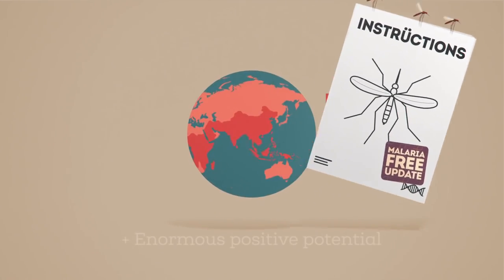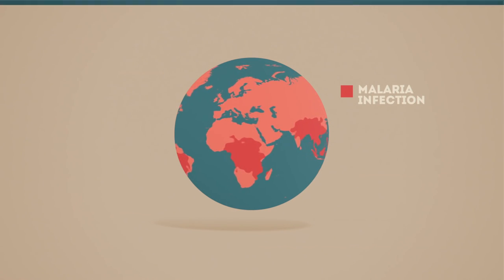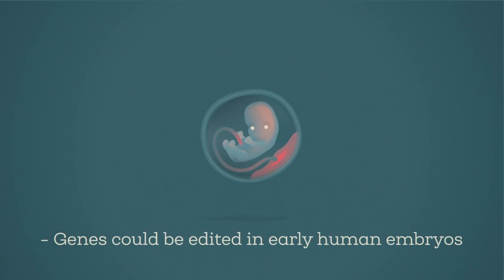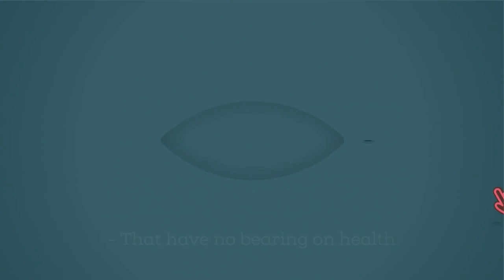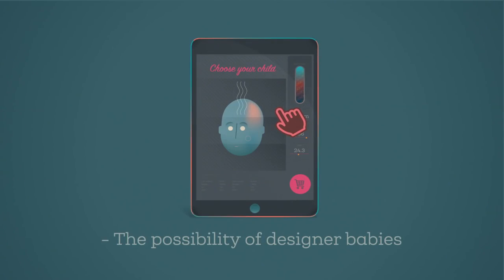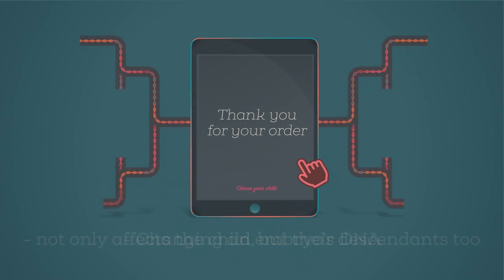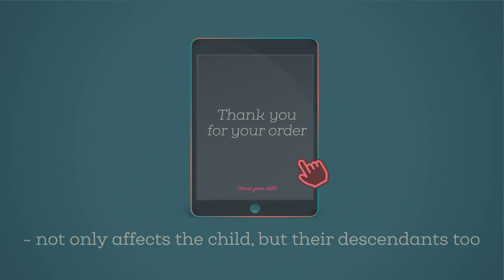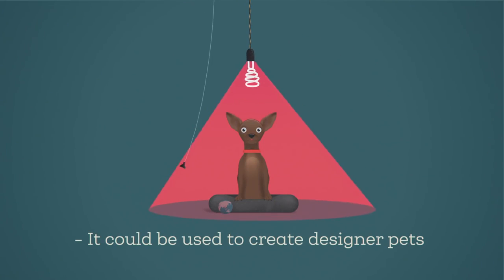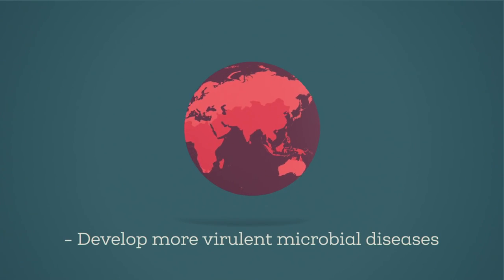So genome editing has enormous positive potential. But what about possible downsides? Genes could be edited in early human embryos to alter characteristics such as eye colour that have no bearing on health. This raises the possibility of designer babies. And changing an embryo's DNA would not only affect the child, but their descendants too. These same techniques could also be used to create designer pets, or develop more virulent microbial diseases.